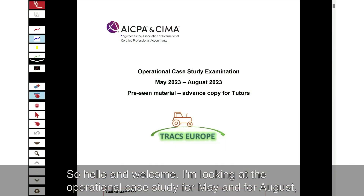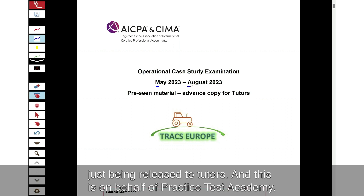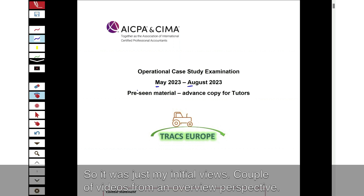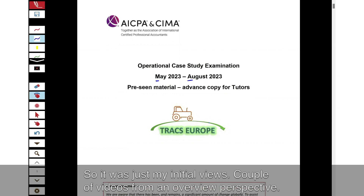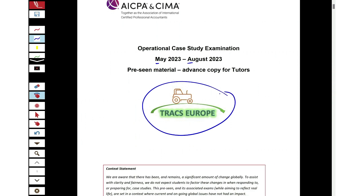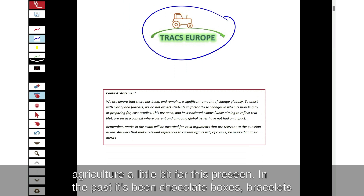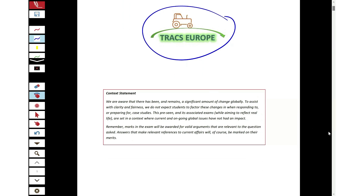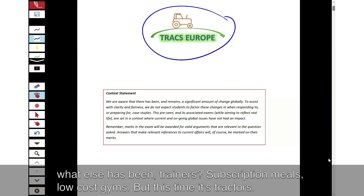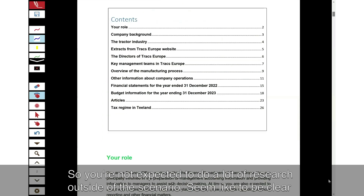I'm looking at the operational case study for May and August, just been released to tutors, and this is on behalf of Practice Test Academy. So it's just my initial views, an overview perspective. Tracks Europe — you're going to get to know about tractors and dealerships and agriculture. In the past the pre-seen has covered chocolate boxes, bracelets, trainers, subscription meals, low-cost gyms, but this time it's tractors.